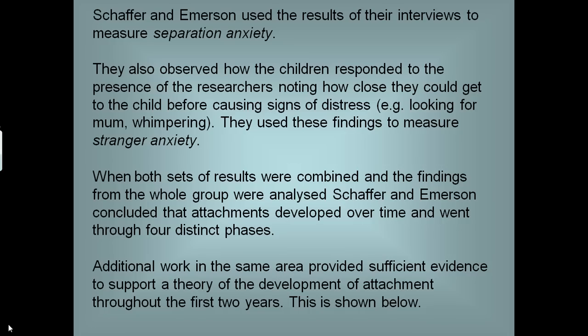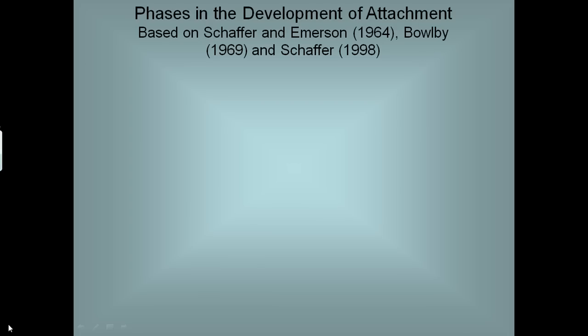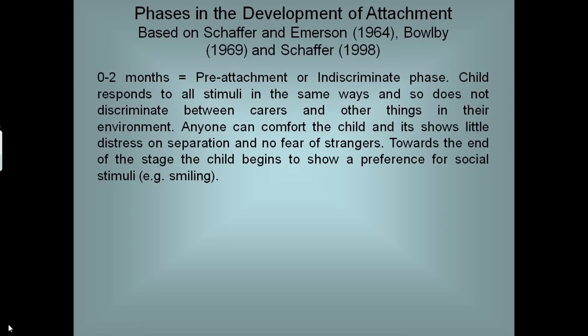Subsequent work has provided a lot of evidence to support this theory of the development of attachment throughout the first two years of life, although very often now we talk about 18 months rather than two. So here's what the phases of attachment look like. The first is the pre-attachment or indiscriminate phase, lasting up to two months. The child responds to all stimuli in the same way and does not discriminate between carers and other things in their environment. Anyone can comfort the child; it shows little distress on separation and no fear of strangers. Towards the end of this stage, the child begins to show a preference for social stimuli like smiling. Up to about a month old, babies might prefer smiling but are too uncoordinated to respond in a consistent way.